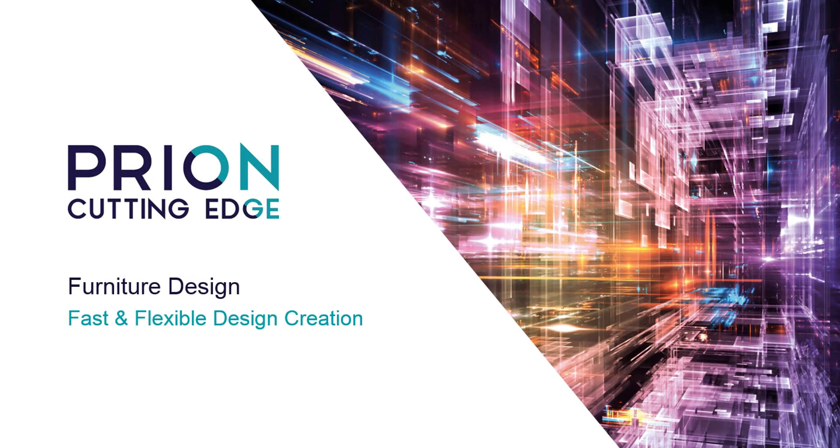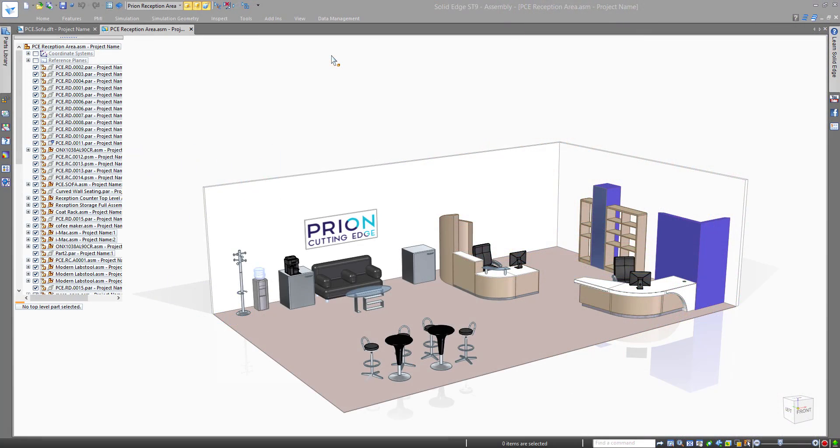Some of the challenges furniture designers have is not meeting deadlines due to last-minute design changes, which entails inaccurate drawings and bill of materials. Solid Edge with synchronous technology can alleviate the pain in such scenarios.